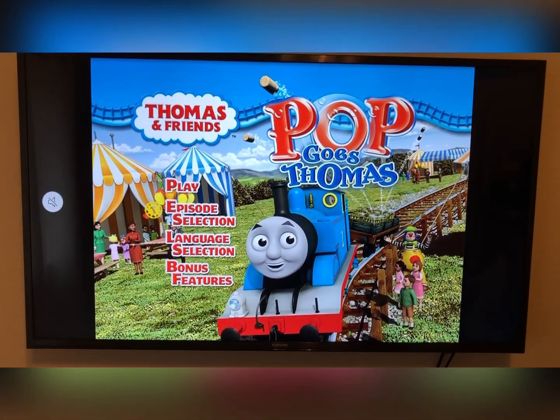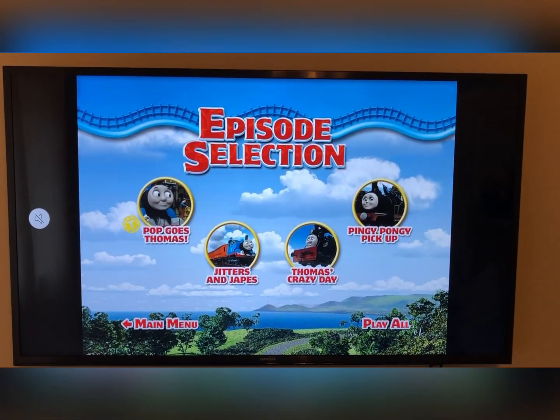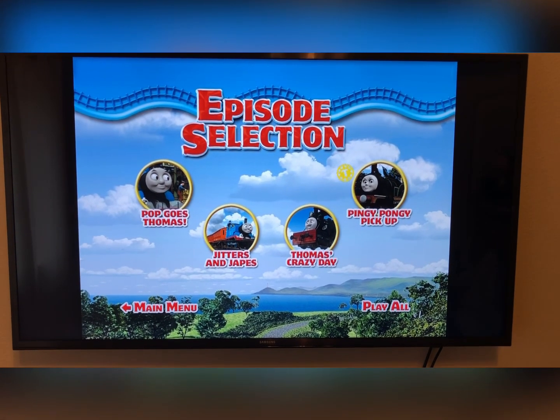Here in Episode Selection we have: Pop Goes Thomas, Jitters and Japes, Thomas's Crazy Day, and Pingy-Pongy Pickup.